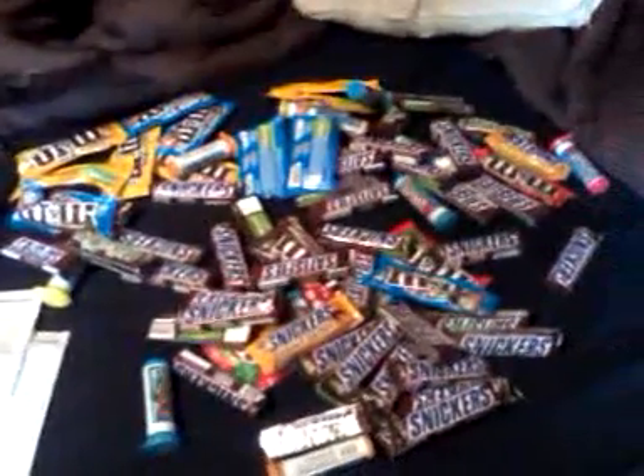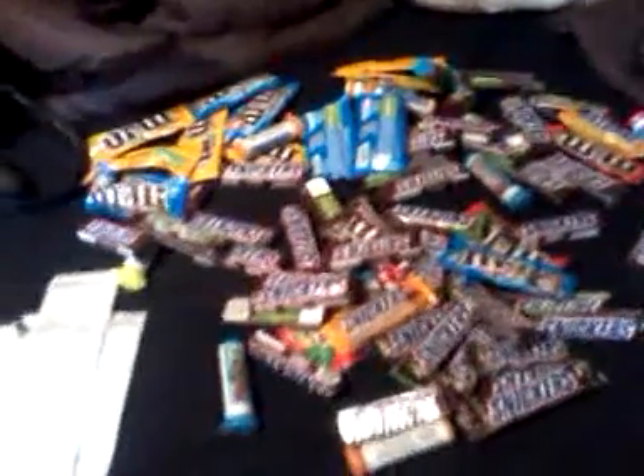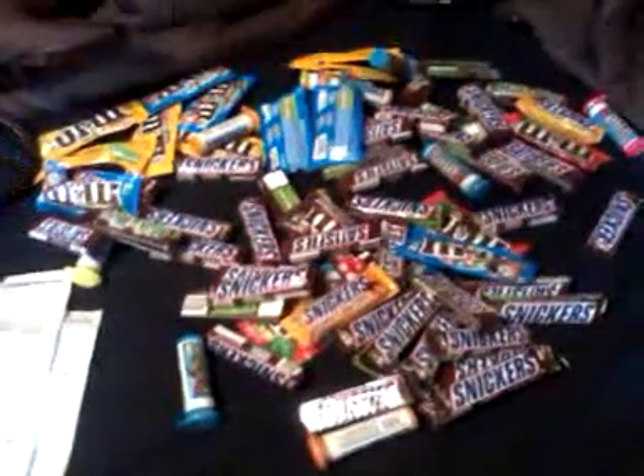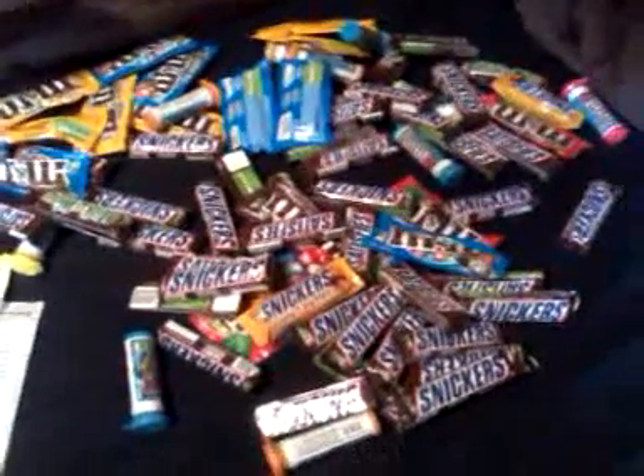Hello YouTubers and Facebookers. The reason why I say Facebookers is because I do post — or try to post — all my breakdowns on Facebook, as well as linking the video onto Facebook.